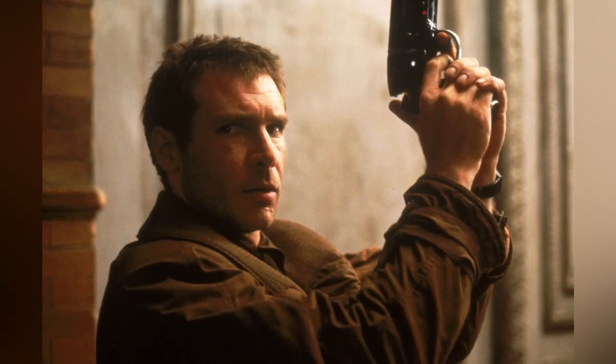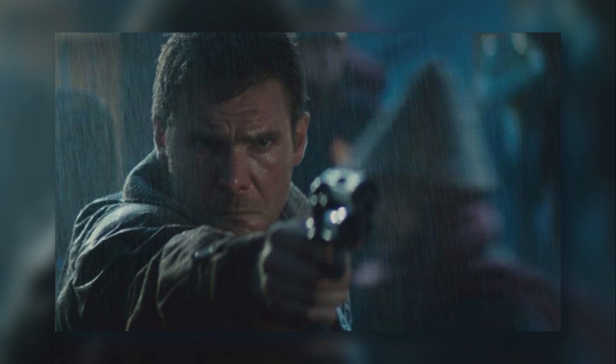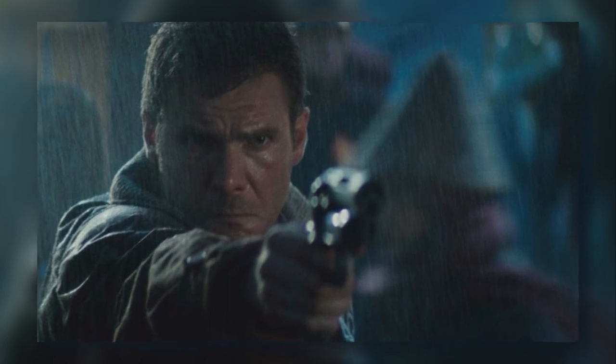This particular version of the Blaster is a .44 Magnum firearm modified to look and feel just like the Blaster Pro seen in the movie.